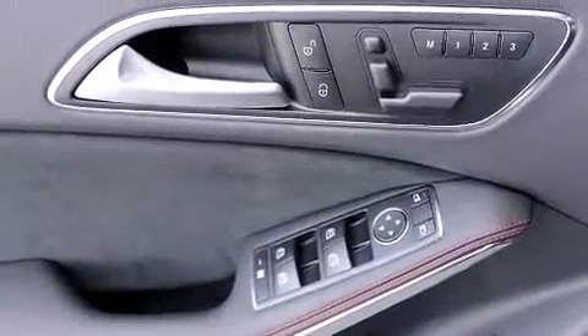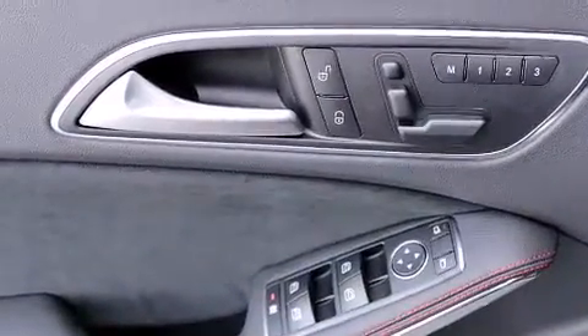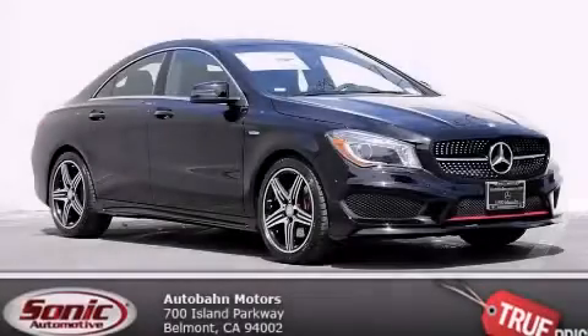The following features are also included: LED Tail Lights and a Rear Spoiler. Stop by today and test drive this automobile for yourself.